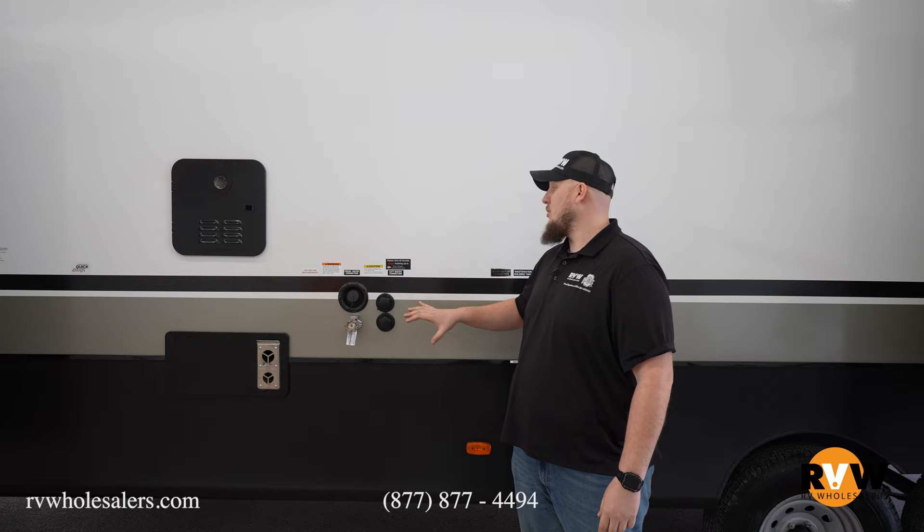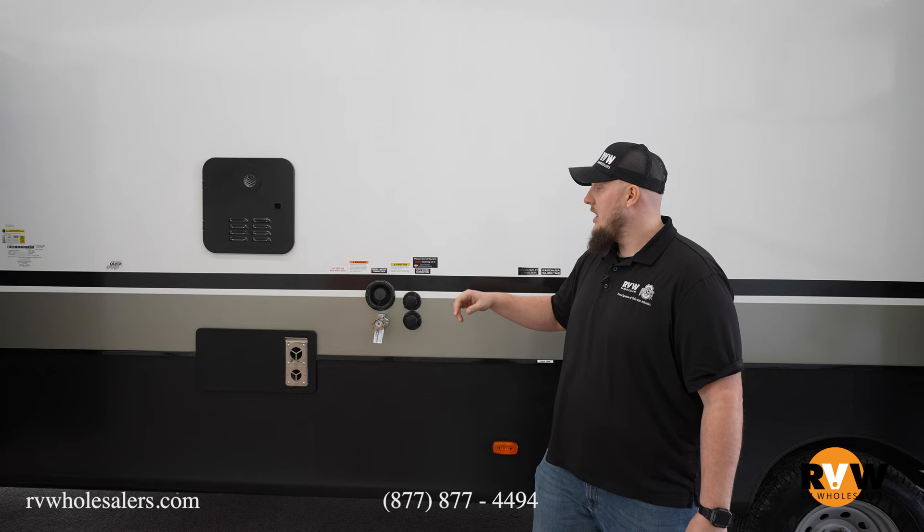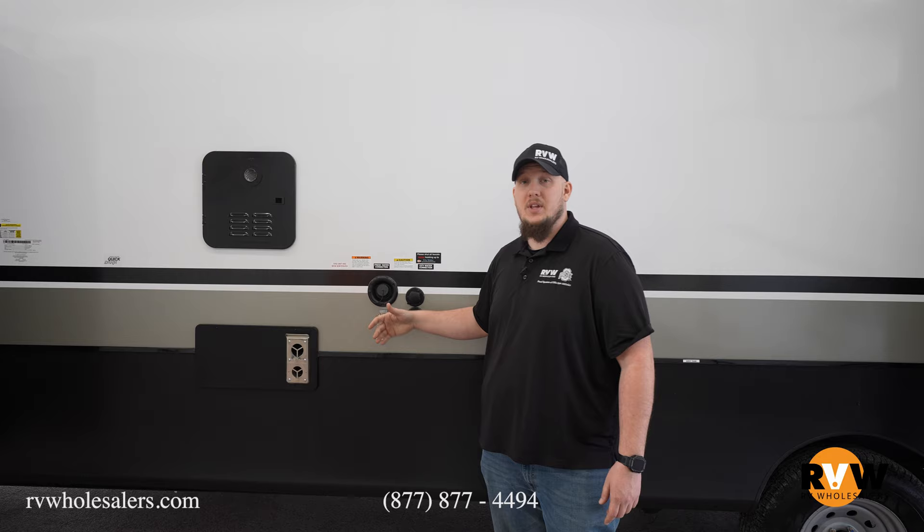Here we are at the main components of your camper. You have your city water connection, fresh water connection, and of course your black tank flush. With it being a destination trailer, they actually give you a hose connection, so that way you can run water off of your camper in case you need to spray it on your deck or do a little bit of cleaning.